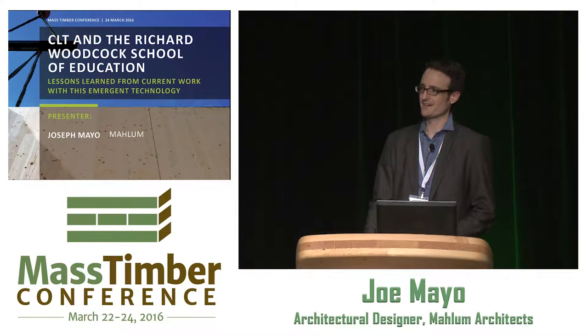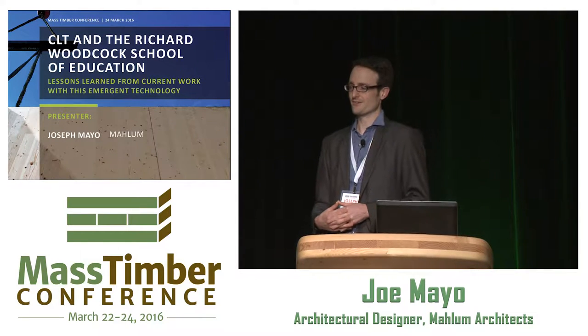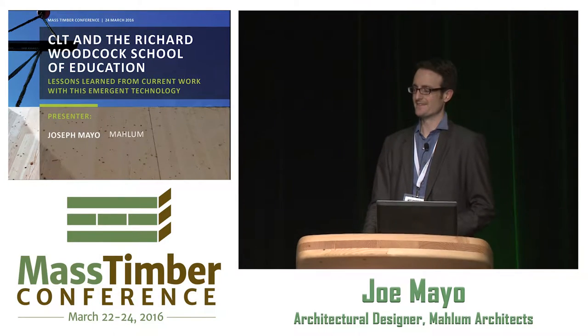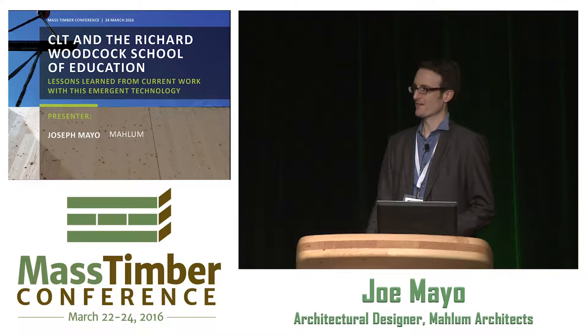The project I'm going to spend the most time talking about is the Richard Woodcock Center for Education at Western Oregon University. It's kind of finishing up construction now, so I want to share a lot of the lessons learned. Craig really wanted this talk to be about Malum's investigation work in mass timber, so I'll start with some of the other investigations we've done before this project.